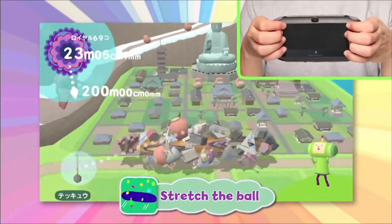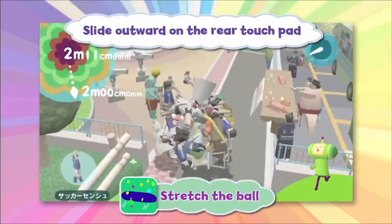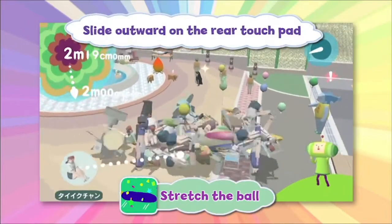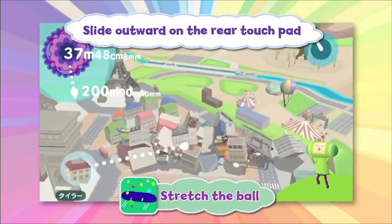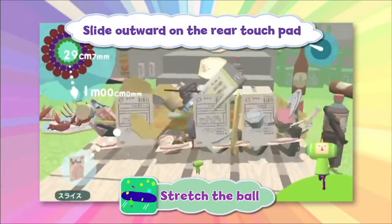Collect candy by completing missions or challenging a buddy's record, and exchange them for the king's fashion items or great music. More content coming as DLC. Replay over and over again. Roll up everything, anywhere, with shape-shifting katamari action.